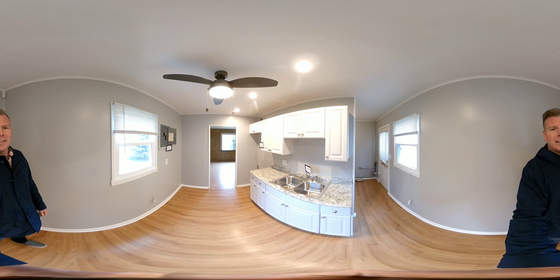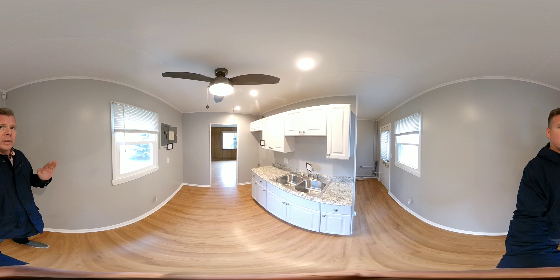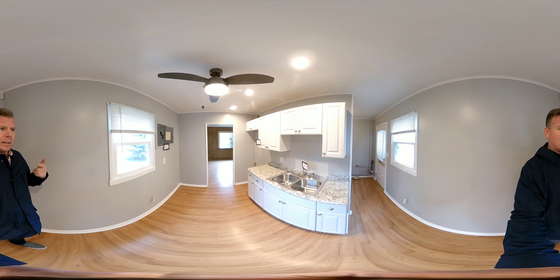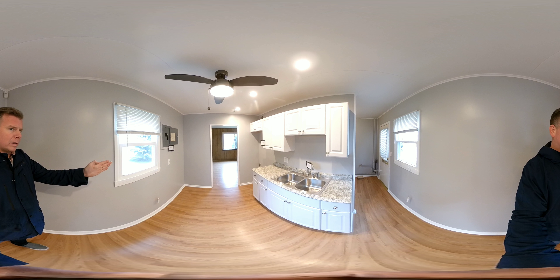Justin Brock with Nickel Realty and Virtual Reality Home Tours. This is a 360 camera, so if you're staring at this new beautiful kitchen, I'm on the opposite end. You can spin around, take a peek at me, take a look where your refrigerator will go over here to the left.